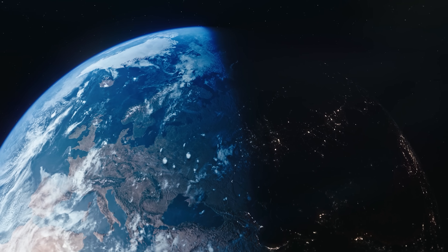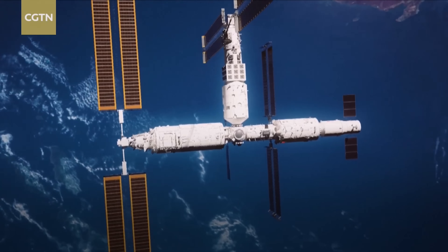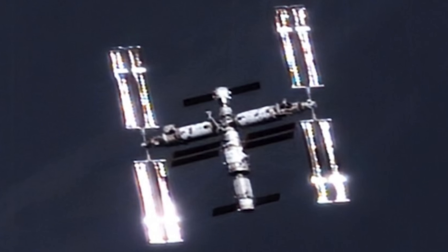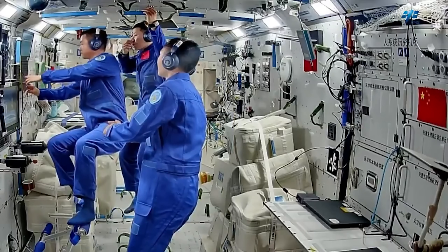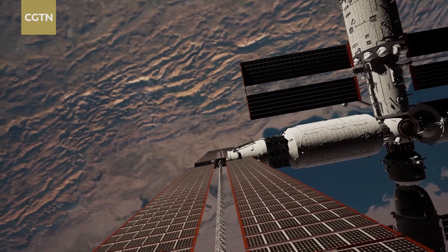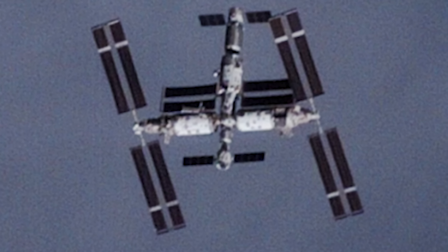Right now, there are only two space stations orbiting Earth: the decades-old ISS and China's Tiangong Space Station. Tiangong is newer and smaller, but don't let that fool you. Its advanced tech and efficient design are nothing to take lightly, and this is just the beginning.